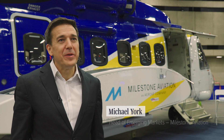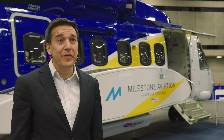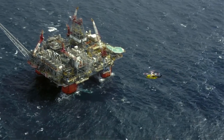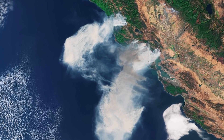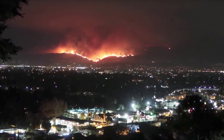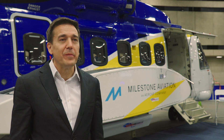The S-92 is a fabulous aircraft — incredibly high technology, modern, safe, effective, and a high-performance helicopter. Milestone is the proud owner of over 80 examples of this helicopter. We primarily use it now for oil and gas missions, passenger transportation offshore, and also for search and rescue. What we saw, though, is an emerging need for an alternate mission for the aircraft, and firefighting is becoming increasingly important from the helicopter platform. We thought we could leverage the S-92's unique strengths in this regard and help create an alternate mission as a firefighting platform.